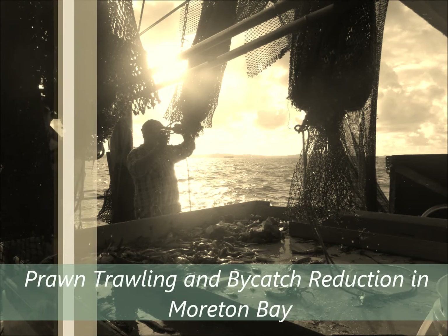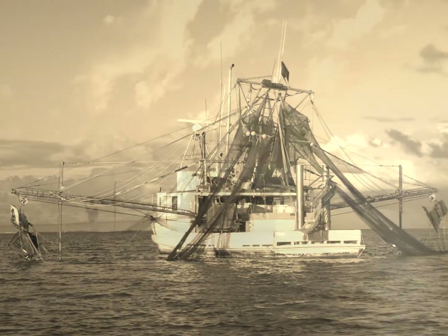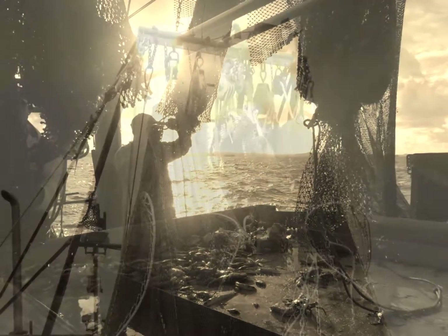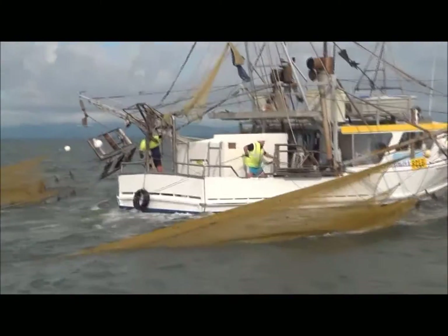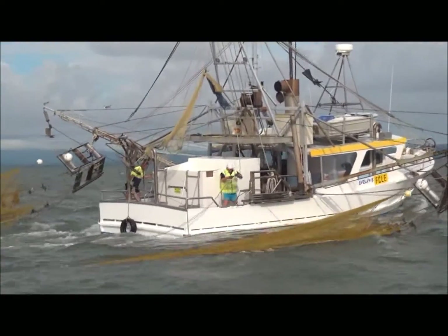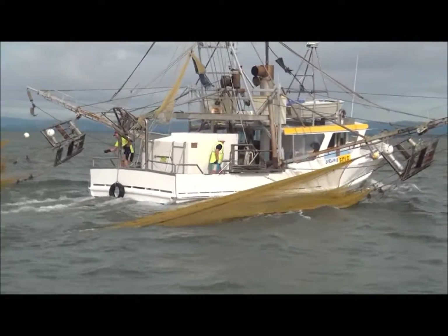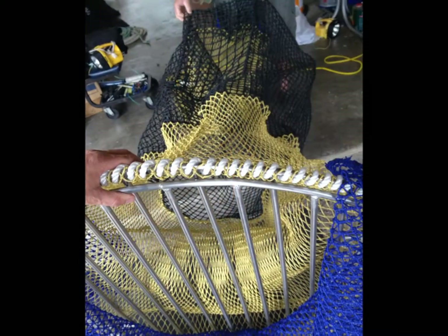Prawn trawling and bycatch reduction in Moreton Bay. Commercial fishers all over the country are governed by strict legislation. When it comes to bycatch, the trawl industry has been the most demonised of all fisheries, particularly from a public point of view. Nevertheless, fishers are continually working on developments to enhance the industry's sustainability and image. The following movie will demonstrate some of the bycatch reduction devices currently used within the bay.